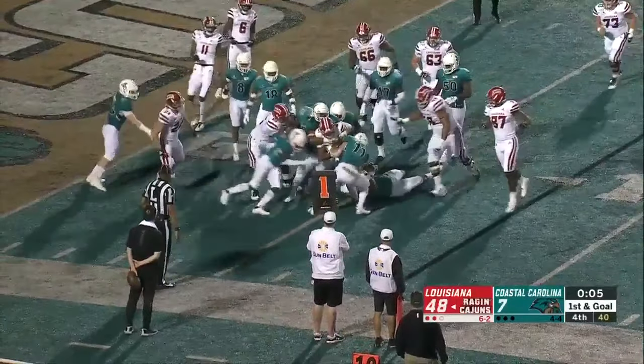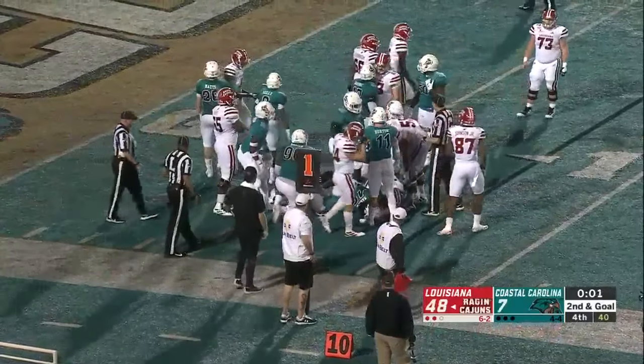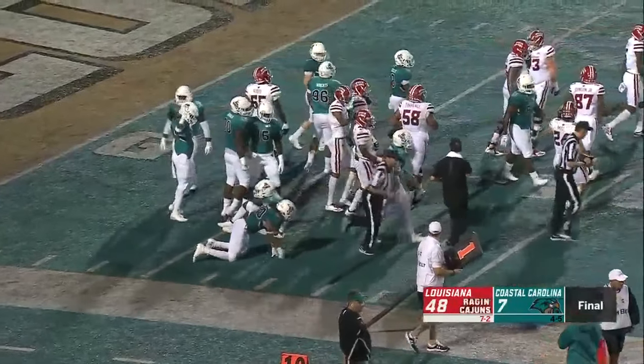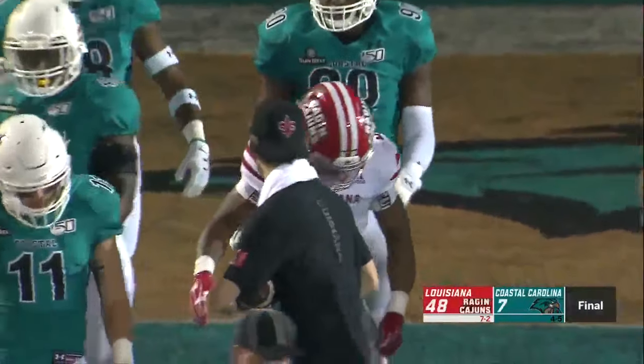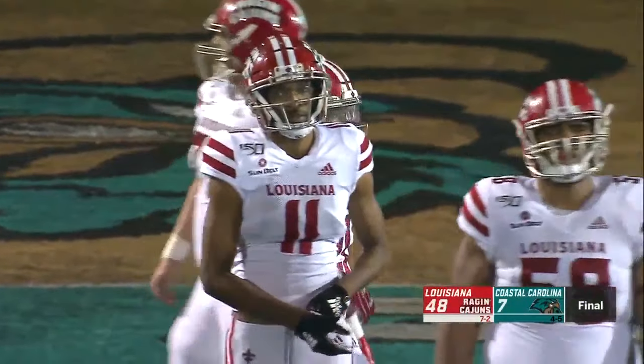And Smith is going to get to that 100-yard mark. He'll also end the game — an impressive start-to-finish, A-to-Z game for the Ragin' Cajuns of Louisiana. 48-7 over Coastal Carolina.